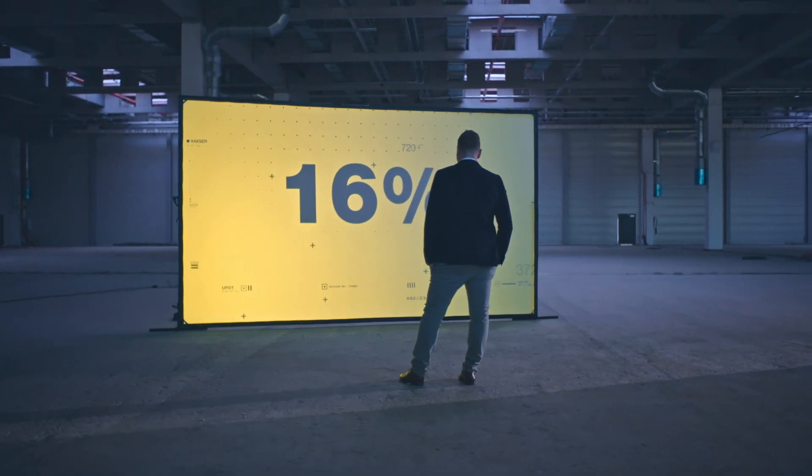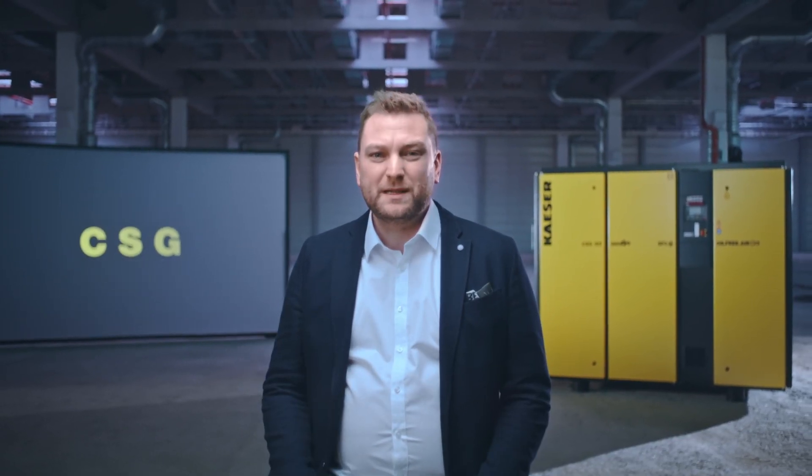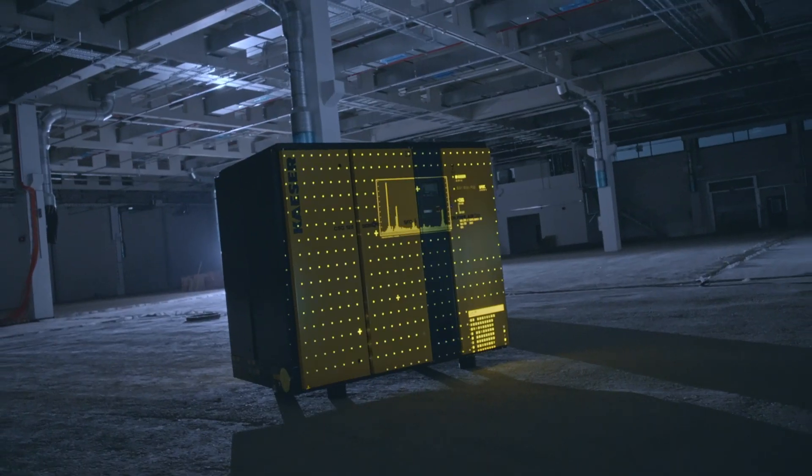With the same motor power, it delivers up to 16% more compressed air than the previous series and requires 19% less floor space. This has been made possible by Kaeser's uncompromising focus on efficiency during product development.